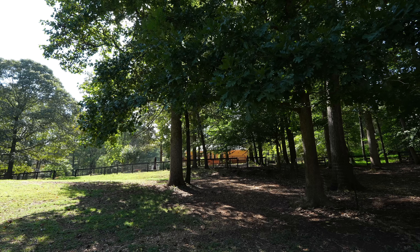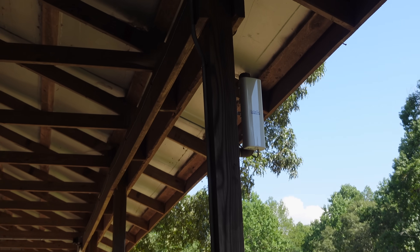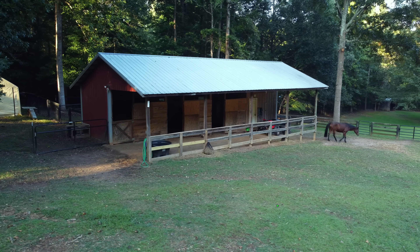Even though all this is pretty far from the house, they have an outdoor Wi-Fi point-to-point wireless bridge that works great to keep everything connected out here. Chris is a smart man to set all this stuff up — he has a really high spouse approval factor, which is really key to have a successful smart home.